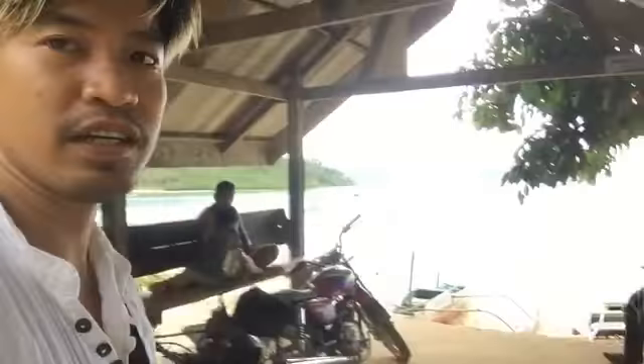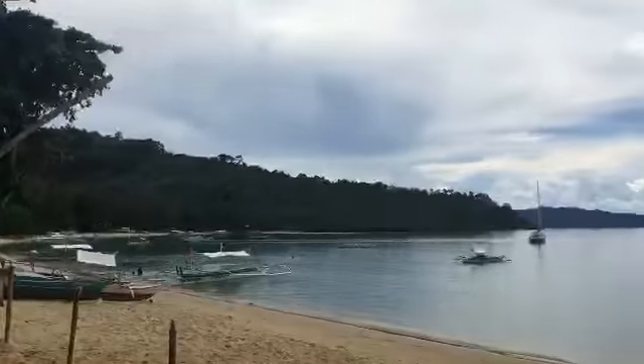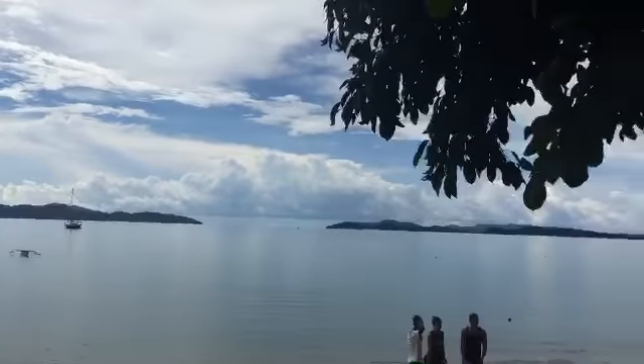We're finally here in Port Barton! It's not as touristic as El Nido or Puerto Princesa, but it's a very quiet place.